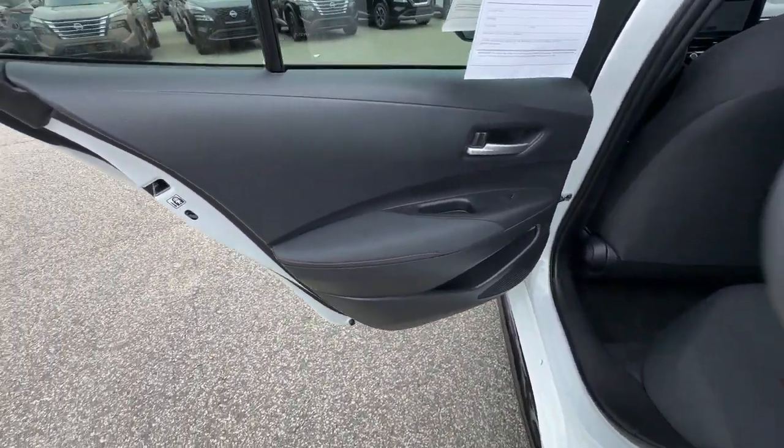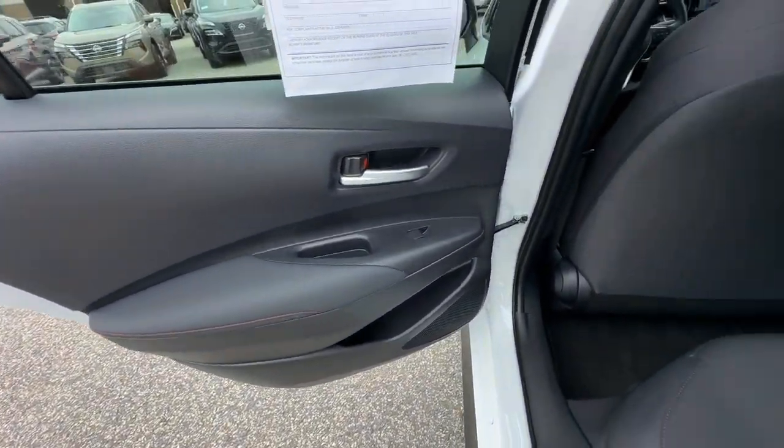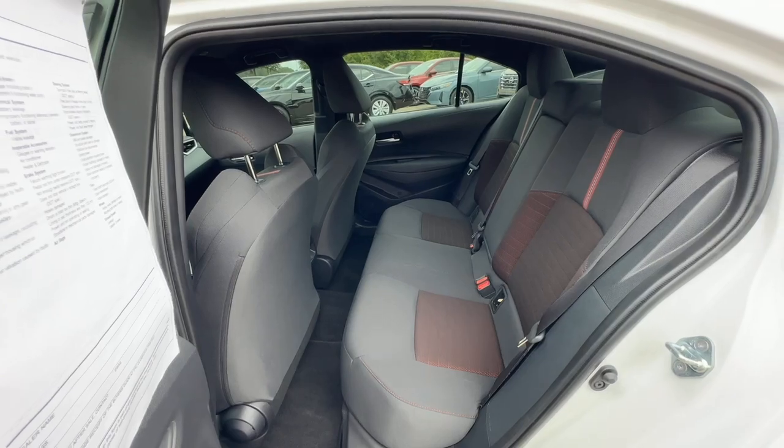Wireless charging station, sun/moonroof, keyless entry, iPod/MP3 input.